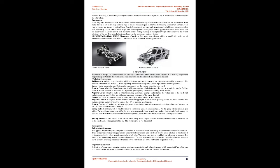Aluminium or carbon fiber monocoque chassis are monocoque chassis specifically made out of aluminium or carbon fiber.